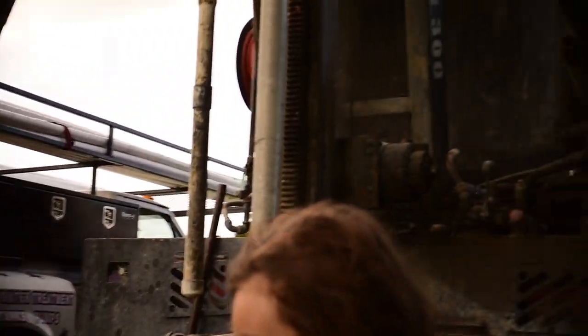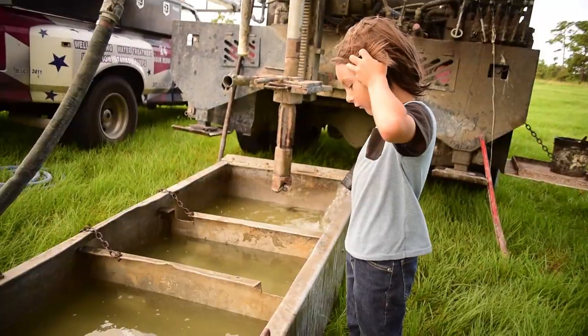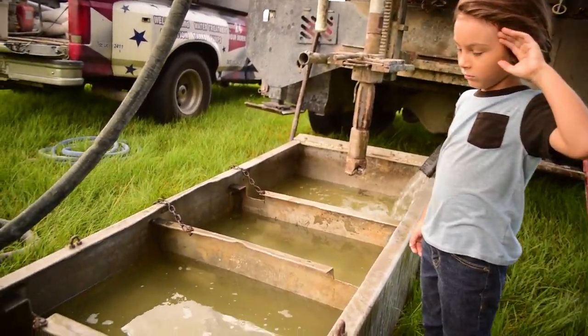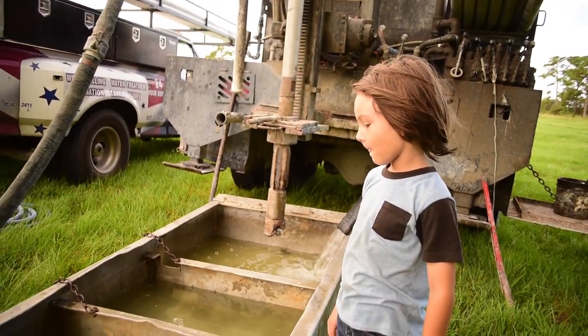It's so much water - whoa, look at all that water! Yeah, but that's not for drinking.